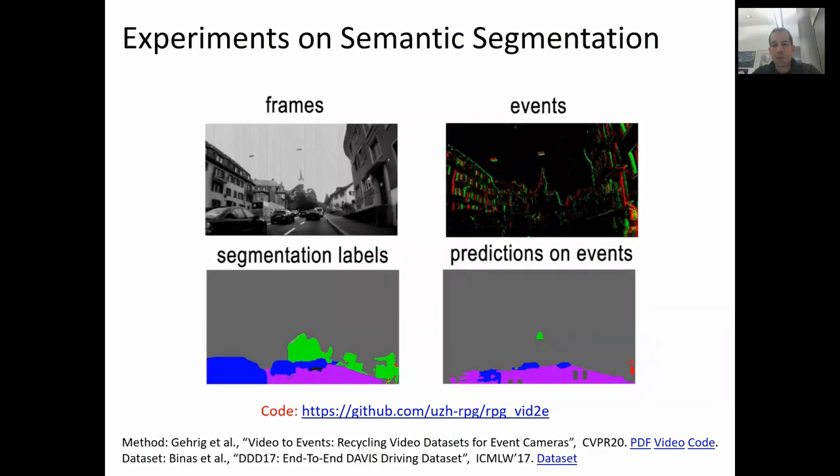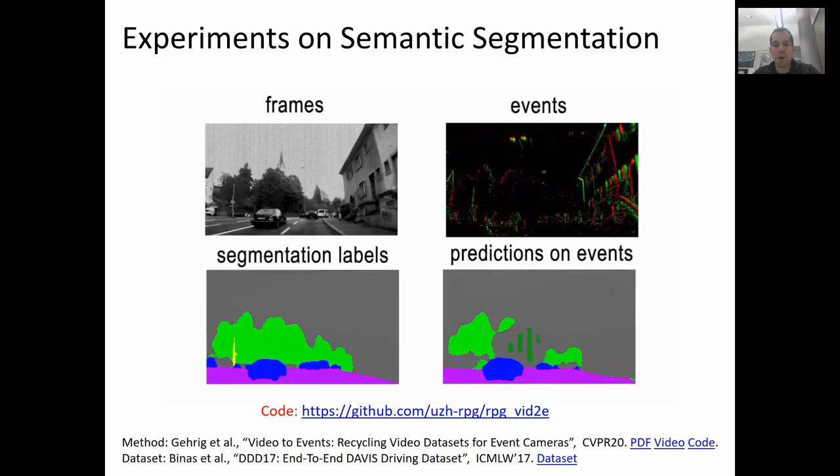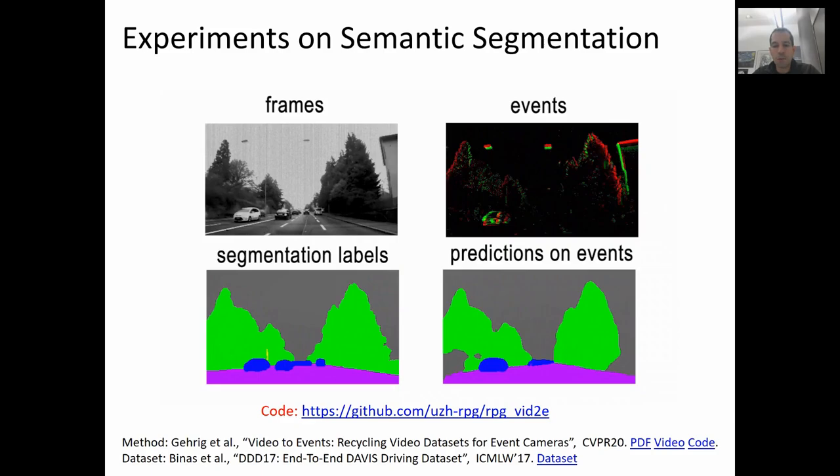This enables diverse applications, such as event-based semantic segmentation. Here you see our method predicting semantic labels on the DAVIS driving dataset 2017. On the top left, you see the frames from a DAVIS camera; on the top right, the corresponding events; on the bottom left, the ground-truth semantic labels; and on the bottom right, our network predictions on the events. These preliminary results are very encouraging, because they show that our idea of first converting a standard video into synthetic events, then training the network on these synthetic events, and finally deploying the network on a real event camera, really works. In the near future, we want to extend these results also to other tasks like recognition, depth, and optical flow prediction.